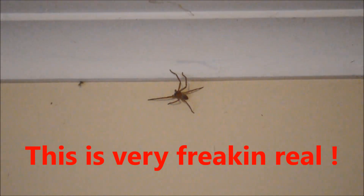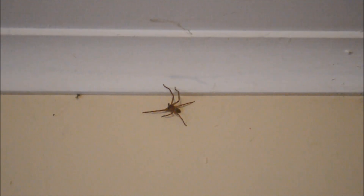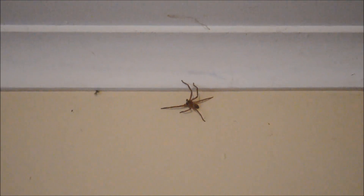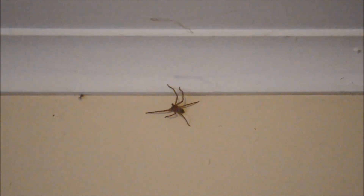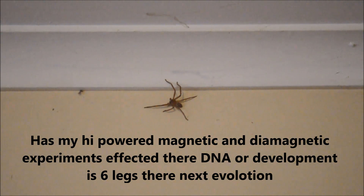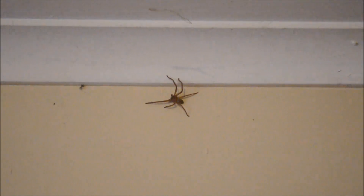G'day, this is Adam from AVA Magnetic Levitation Australia. What you're looking at is a huntsman spider in Victoria, Australia, but it only has six legs. This is the second one like this that I've seen. It's come out of the wall, like the last one, on the opposite side of my workshop where I house a lot of magnets — very high-powered magnets. And it's not a hoax, it's real.